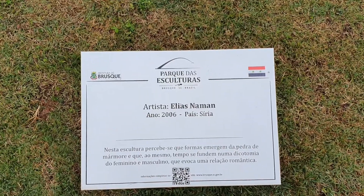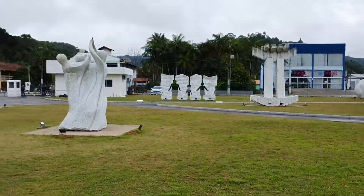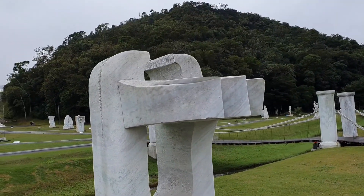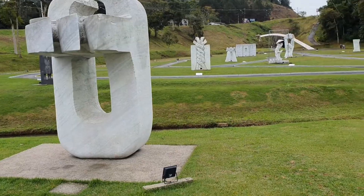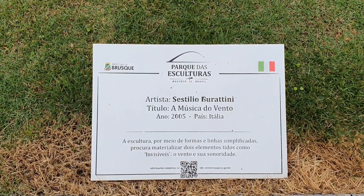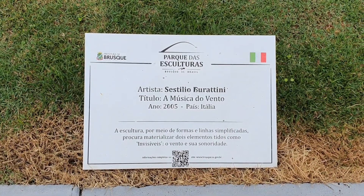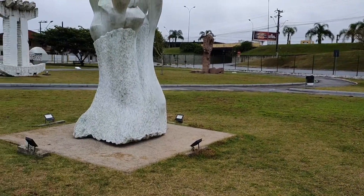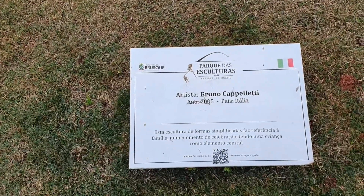This one here, 2006, the artist is from Syria. This one here, another one from Italy. They've all got titles — so this is Musica du Ventu. Musica du Ventu — Ventu is wind. Music of the Wind. From Italy.